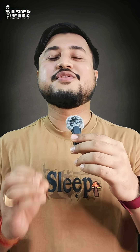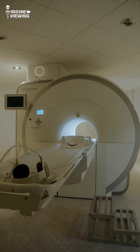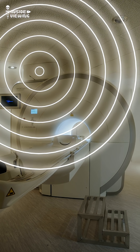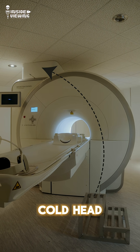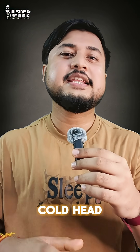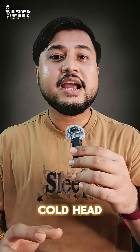But that's not the only source of noise. There is also a constant humming or whirring sound known as the cold head noise. The cold head is a part of the MRI cryogenic system responsible for recondensing helium used to cool the superconducting magnet.